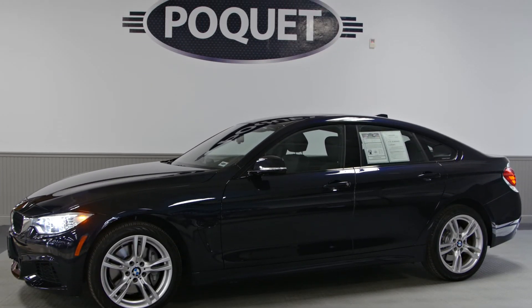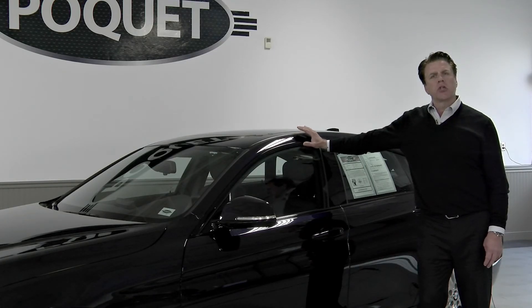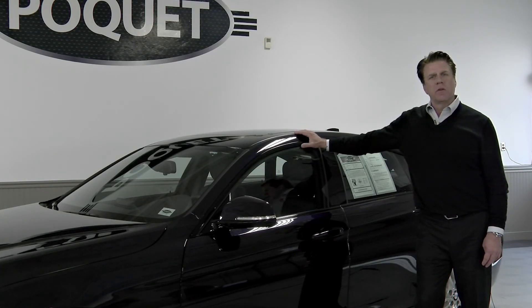Perfect one-owner Carfax, perfect vehicle, and we do have it on our showroom floor in Golden Valley.